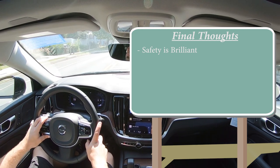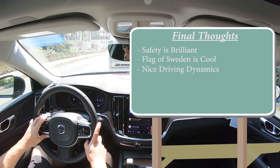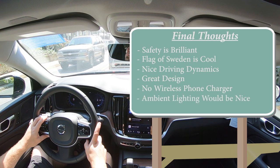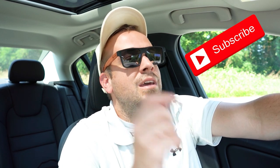Final thoughts on the S60: safety is brilliant — you can't beat an IIHS Top Safety Pick+. Love the flag of Sweden on the passenger seat. Driving dynamics are excellent: braking is phenomenal, steering feel is wonderful in firm mode, and acceleration is plenty fine. It's a very good-looking sedan. The only things missing are a wireless phone charger — which I didn't see anywhere — and ambient multi-color lighting, which many luxury brands including Volvo's competitors are now offering and would look amazing in the S60. Let me know what you think in the comments — thanks for watching, subscribe if you're into new car reviews, and I'll see you in the next video.